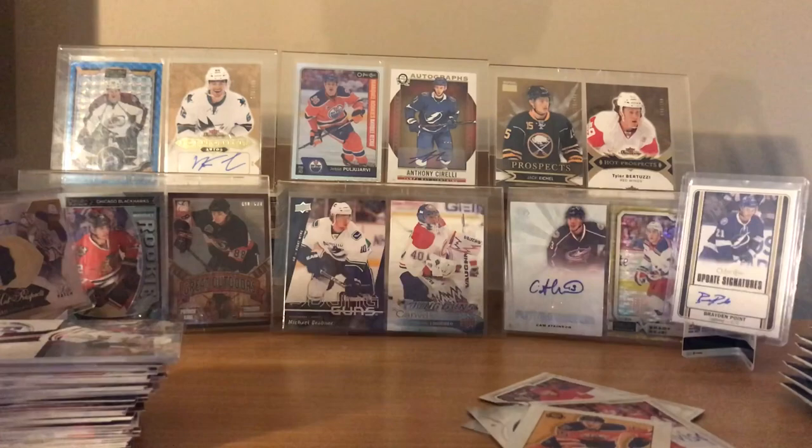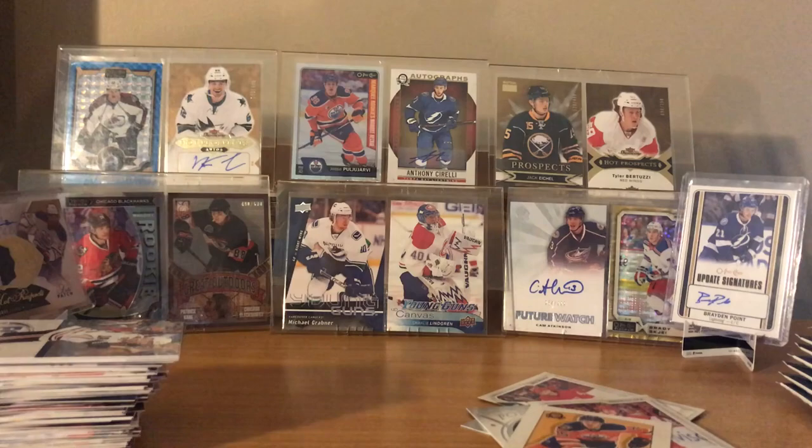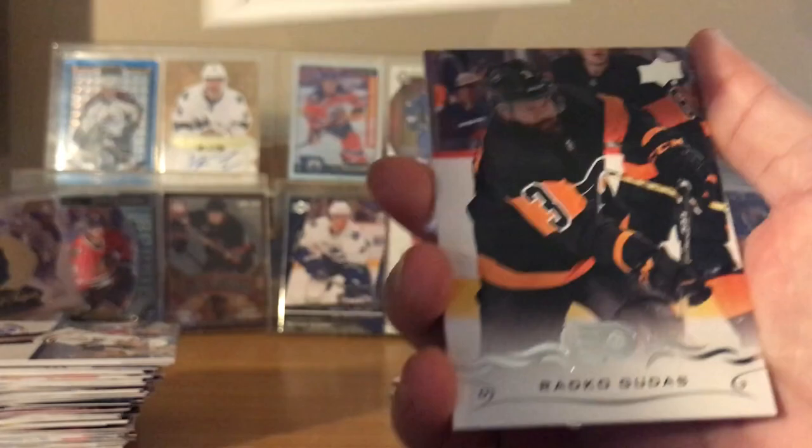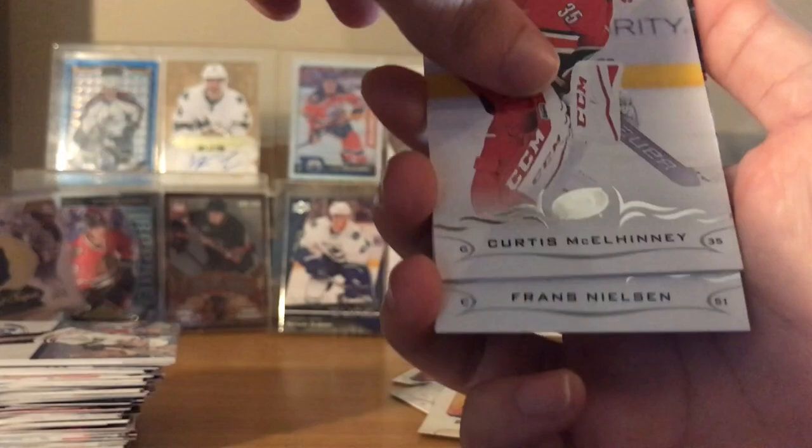Alrighty, your turn - you can have this chair. Thank you. I'm about to pull some good stuff right here. Let's go. What do we got? Cory Perry, Josh Manson. Oh, never mind - Cory Perry. Rai Koagiotis, Curtis MacElhinney. Oh, the Young Guns - Sami Niku! Sami Niku again!